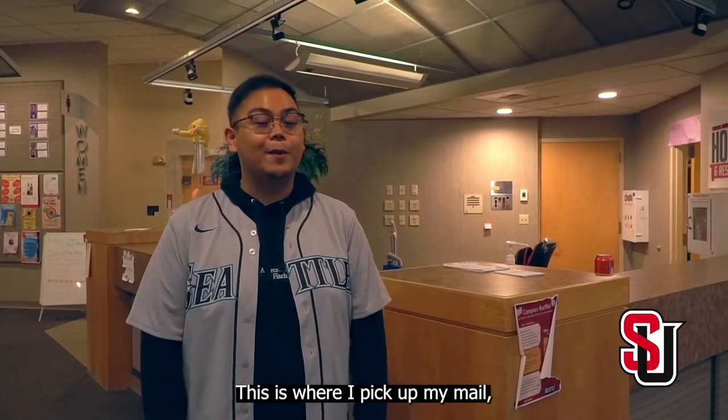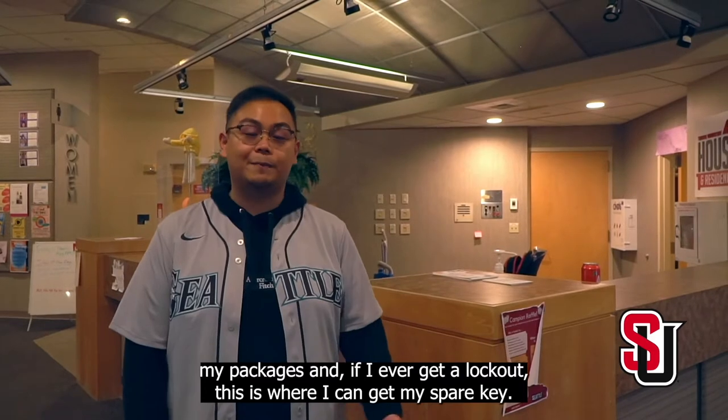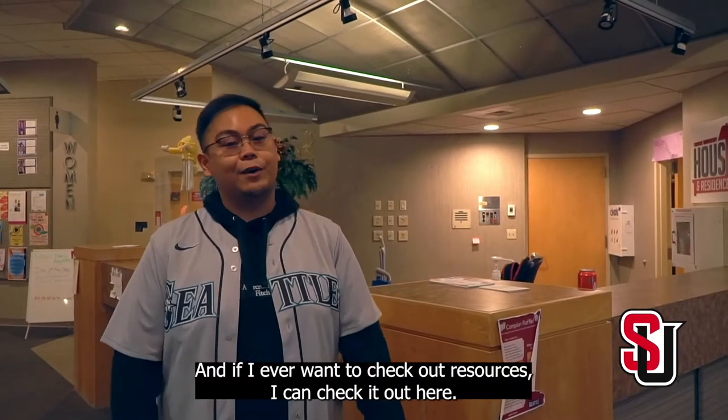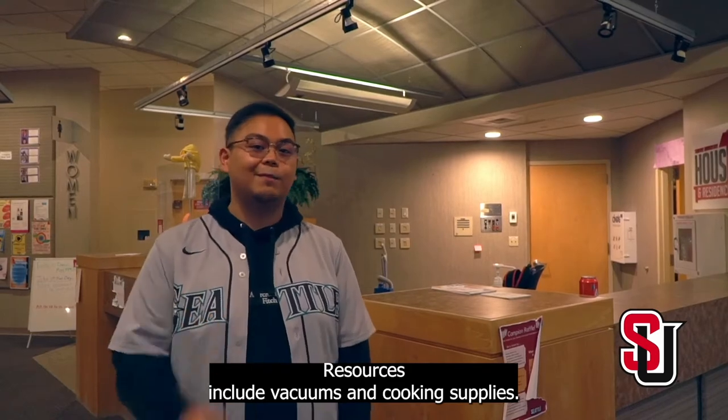This is the Campion front desk. This is where I pick up my mail, my packages, and if I ever get a lockout, this is where I can get my spare key. And if I ever want to check out resources, I can check it out here. Resources include vacuums and cooking supplies.